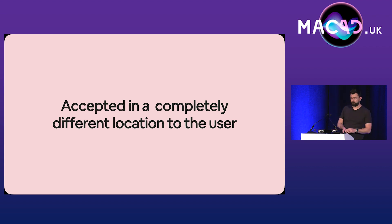Lots of other bad things happened once the bad actor got past the perimeter and into VPN. But the fact remains that push MFA is one of the primary reasons this company was compromised.